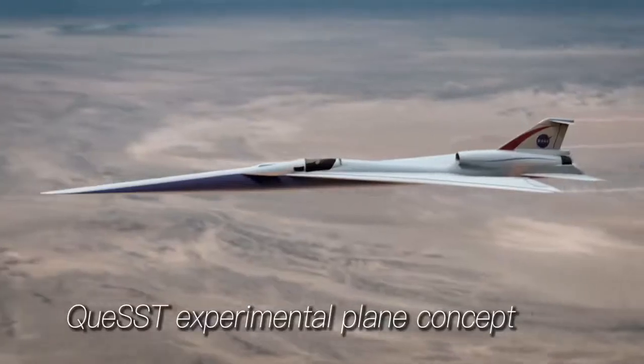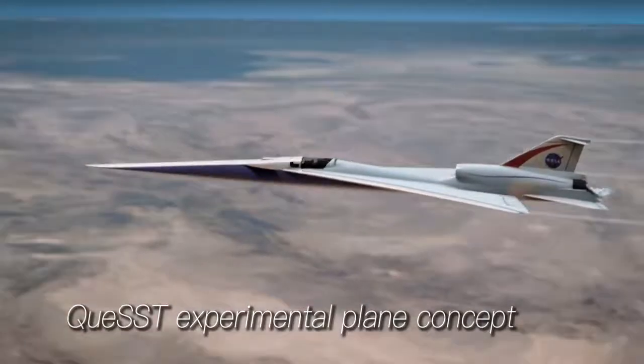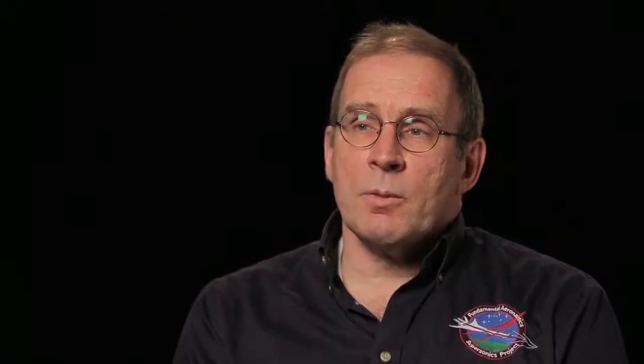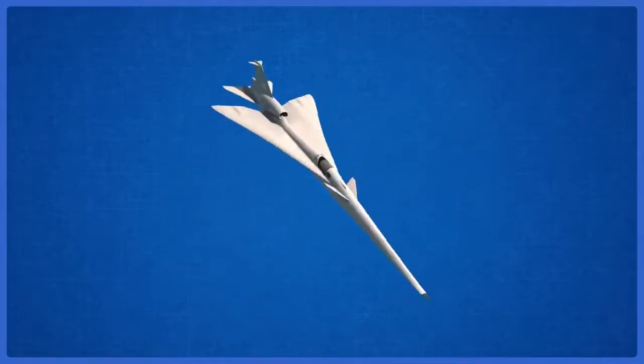NASA has worked on a number of technologies which could reduce the noise of sonic boom. Right now we're doing the preliminary design — we call that activity Quest for Quiet Supersonic Technology. We've tested them in wind tunnels, but now the next phase is to take the technologies and test them in flight. To do that, we're building an X-plane design and the eventual low-boom flight demonstration aircraft that represents the boom of a larger airplane.